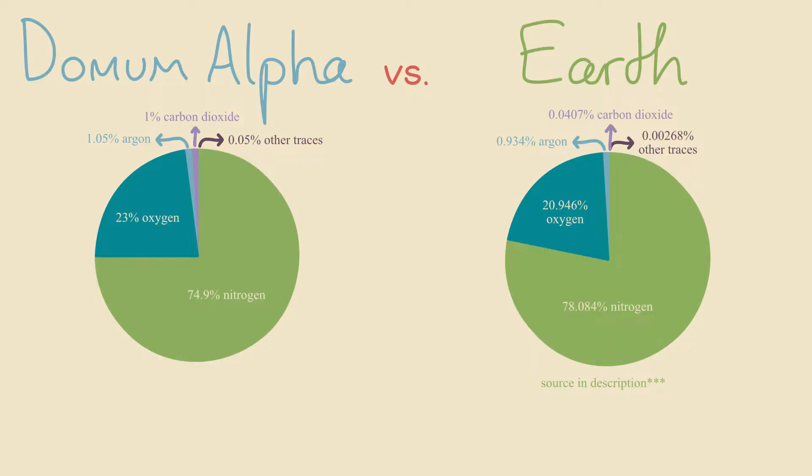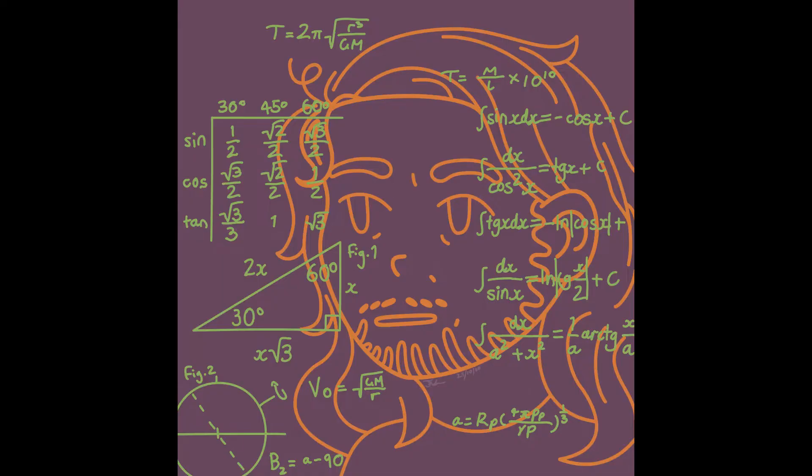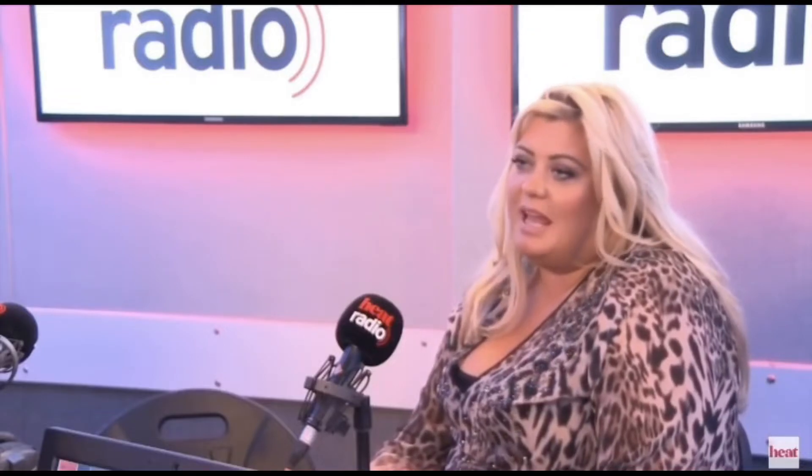Dormum Alpha's atmosphere is also very Earth-like, because chemistry is serious stuff. The only differences are that Dormum Alpha has a little more oxygen and carbon dioxide than Earth.